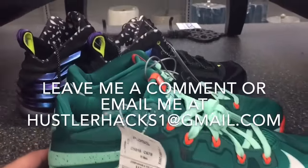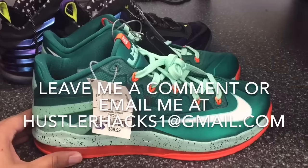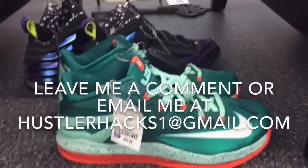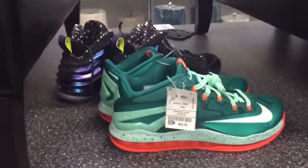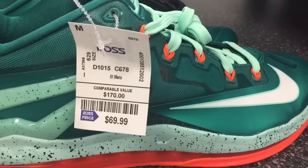That is it for my Ross haul video. Leave a comment below — what shoes would you have taken? Would you have taken the LeBron 11s? Let me know. Email me at hustlerhacks1@gmail.com. This week we will have the 10K subscriber giveaway — remember guys, go out and get it.